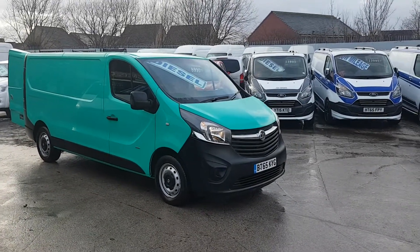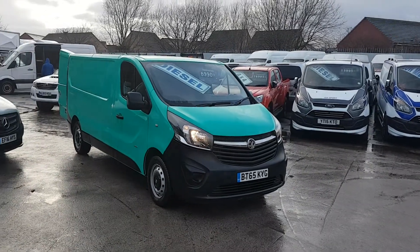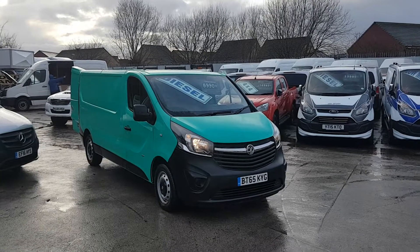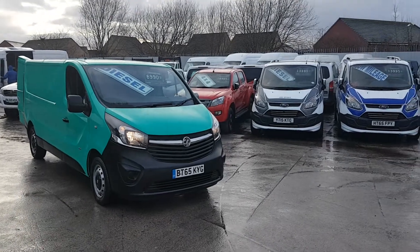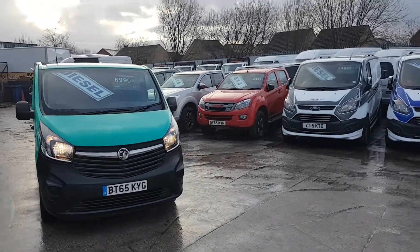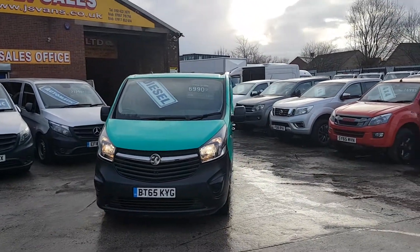Welcome to JNS Commercial Van Sales Limited. This one is the new facelift, latest model on the market - Vauxhall Vivaro, long wheelbase, LWB, it's the 2.9 tonner. September 2015, 65 reg. It's a one lease owner - it's been an ex-fleet vehicle to a large company.